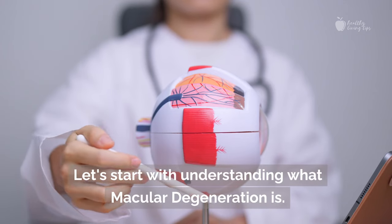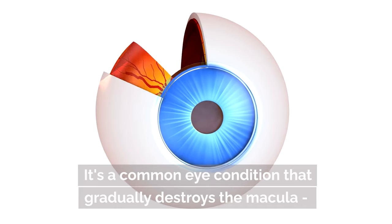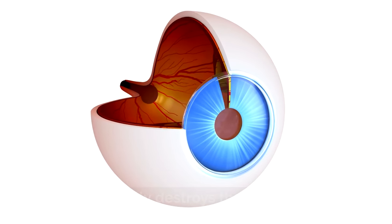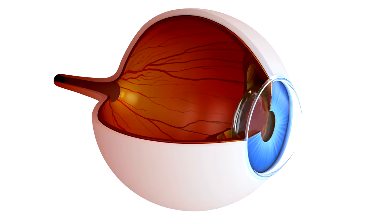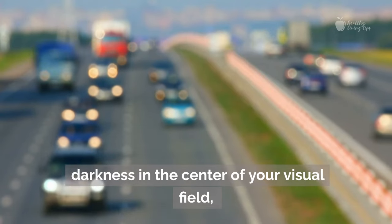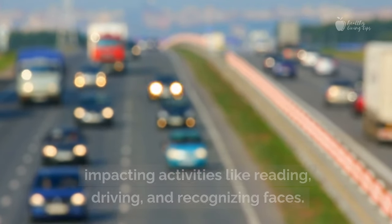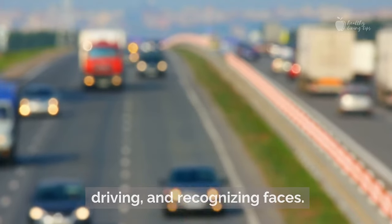Let's start with understanding what macular degeneration is. It's a common eye condition that gradually destroys the macula, the part of your eye that provides sharp central vision. Over time, this can lead to blurred vision or darkness in the center of your visual field, impacting activities like reading, driving, and recognizing faces.